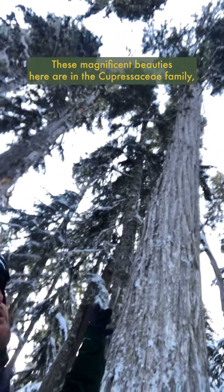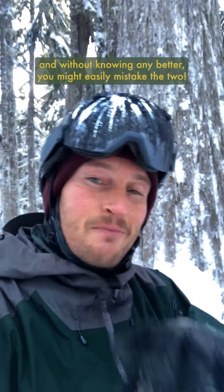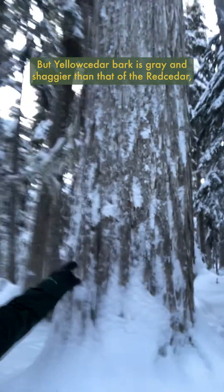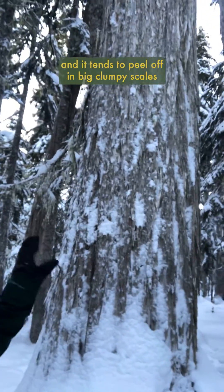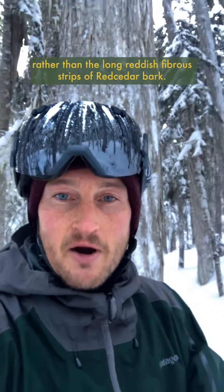These magnificent beauties are in the Cupressaceae family, which includes their local cousin the western red cedar, or Thuja plicata. Without knowing any better, you might easily mistake the two, but yellow cedar bark is gray and shaggier than that of the red cedar, and it tends to peel off in big clumpy scales rather than the long, reddish, fibrous strips of red cedar bark.